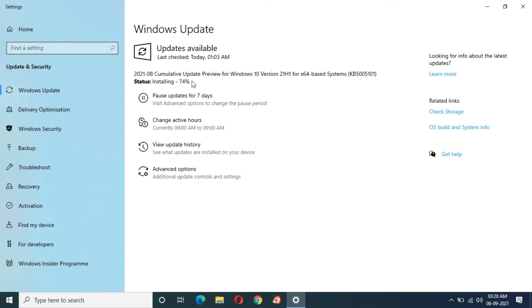Installing is now at 75%. Things are moving fast now — you can see it switching and progressing quickly.